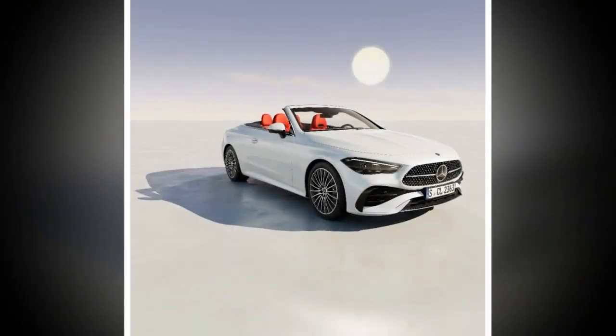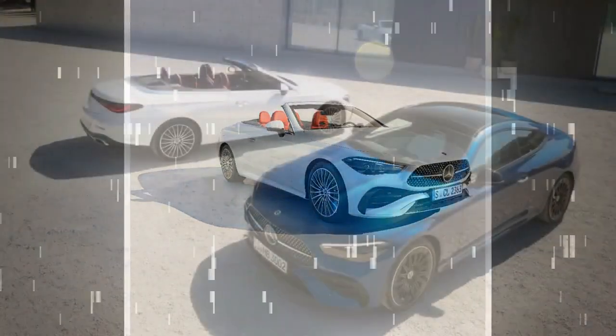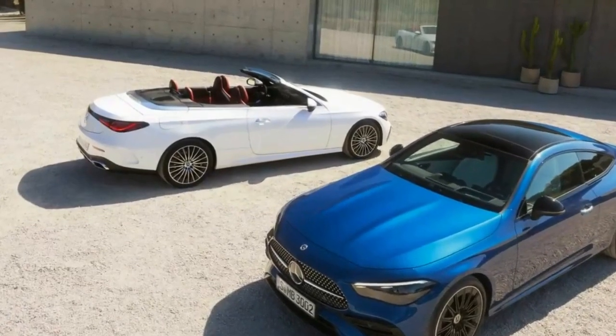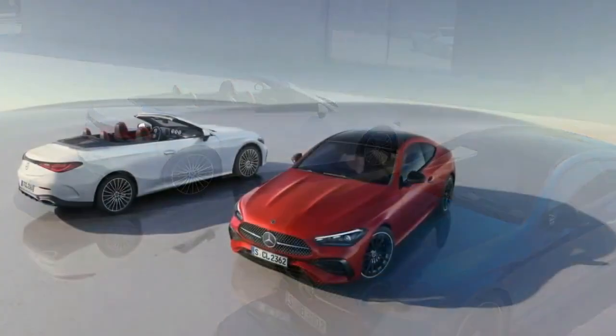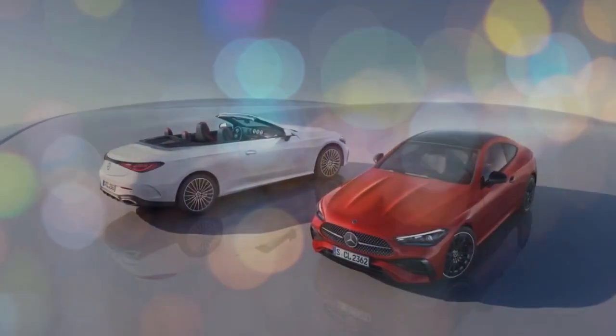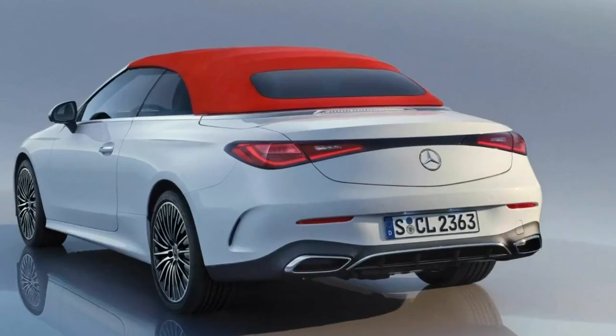We came away falling in love with Mercedes' inline-six engine. It's smooth, peppy, and reasonably fuel efficient. There's enough power to easily pass slower traffic with little effort, and it fades into the background when cruising. A bit more noise from the exhaust would be appreciated, but that's why AMG has the CLE 53 coming.